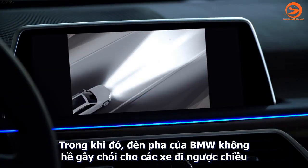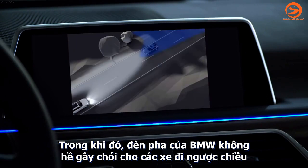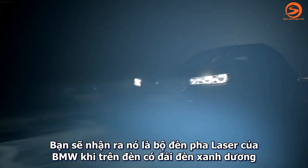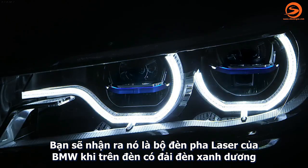While at the same time, the selective beam doesn't dazzle oncoming traffic. You know it's a BMW 7 Series with laser light when you see the blue line in the headlights.